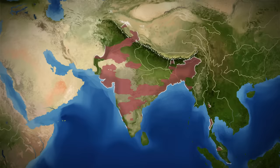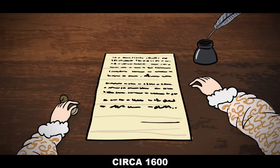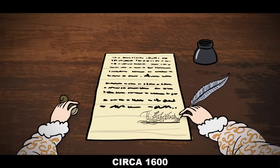In order to understand how the British were able to take control of India, we need to go back to New Year's Eve in 1600, well into the reign of Elizabeth I. It was her signature on a royal charter granted to a group of adventure merchants, later known as the East India Company, that would change the destinies of two nations forever.